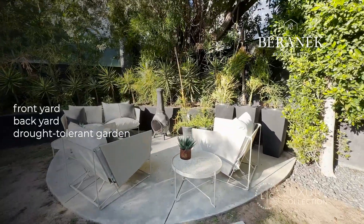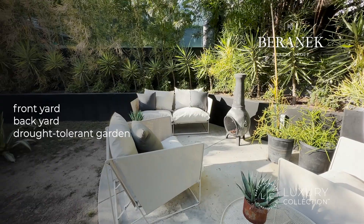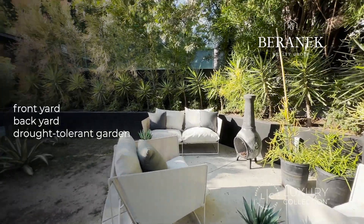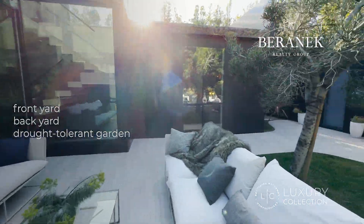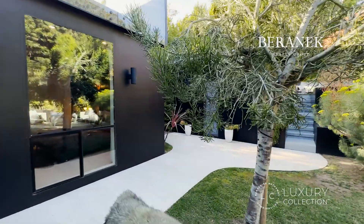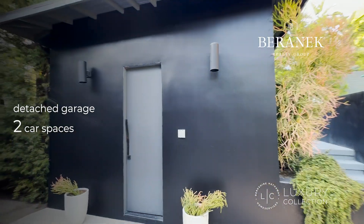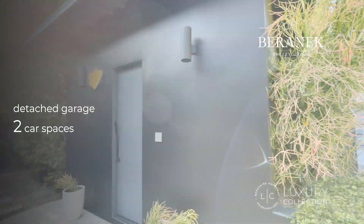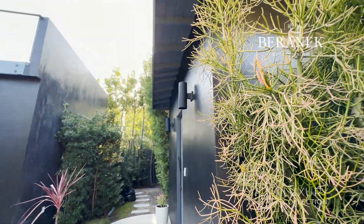Now let's go see the outside area. There's an area set up here for the barbecue, very close to the kitchen. Amazing landscaping, lots of greenery. This is the two-car garage — nothing to see inside — but on top of that garage you can actually build an ADU for additional square footage if needed.